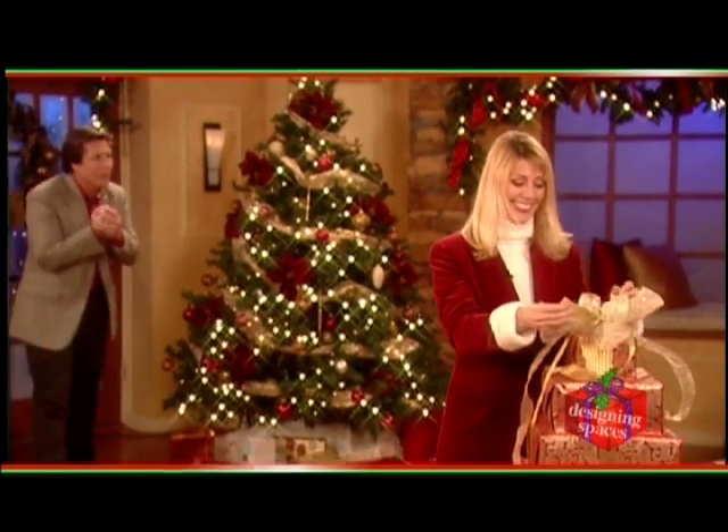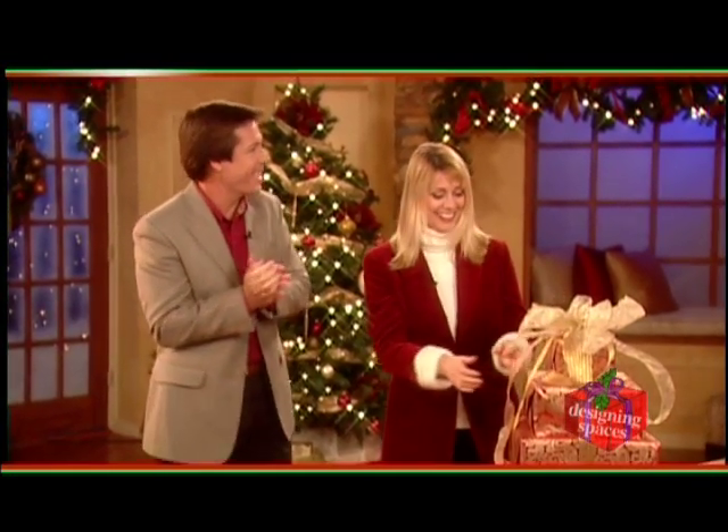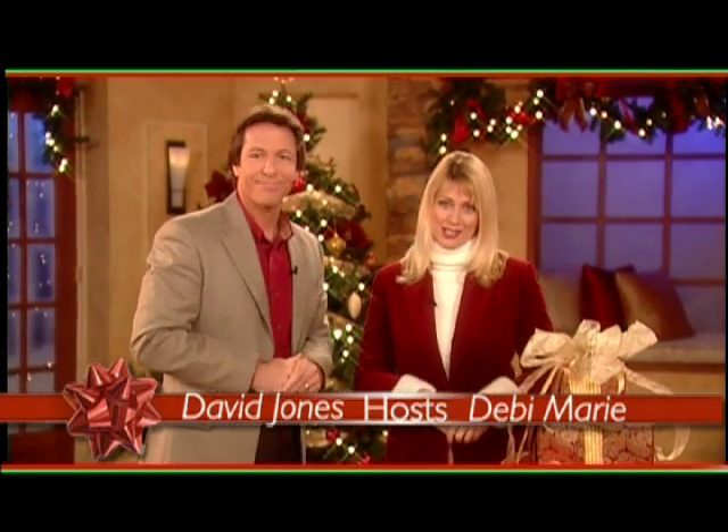Whew! It is cold out there. Hi Dave! It looks really good in here, Debbie. Looks nice, right? Yeah. Well, welcome to Designing Spaces, the show that's all about you and your space — our holiday special.